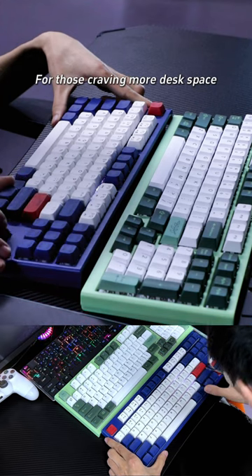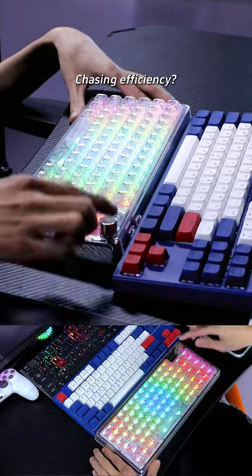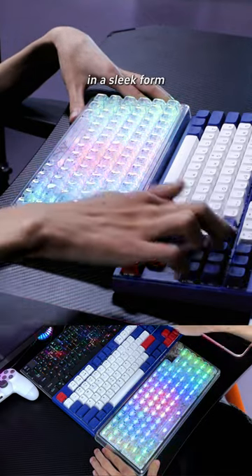For those craving more desk space, say hello to TKL keyboards. No numpad, no problem. Chasing efficiency? The 75% keyboard packs most functions in a sleek form.